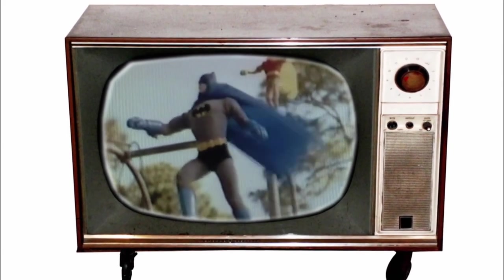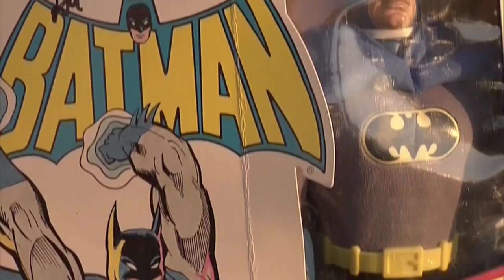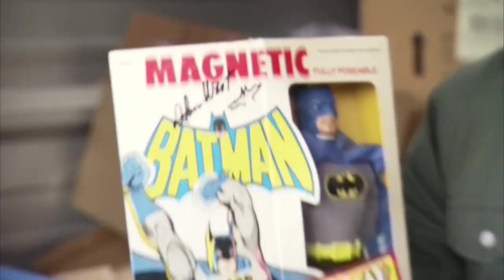Mego Corporation introduced the magnetic version of the dynamic duo in the late 70s. He had magnets on his hands and his feet, and they would stick to almost any metal surface — so you can simulate him climbing. These are tough to get. And the Batman is autographed. Adam West was the original Batman from the 1960s — he even did a little doodle of a bat here. To a Batman collector, you're getting the best of both worlds. But to a toy collector, a lot of diehard collectors look at this as if you're defacing the packaging.